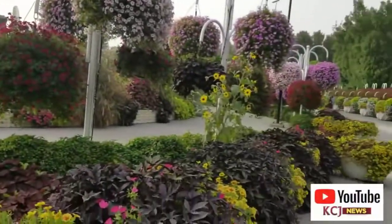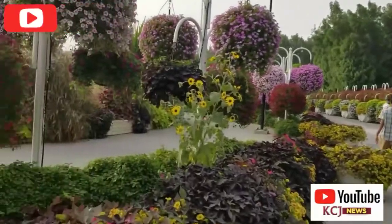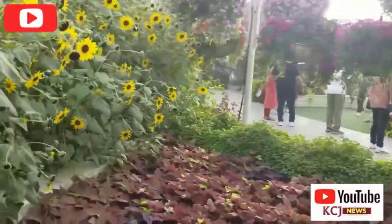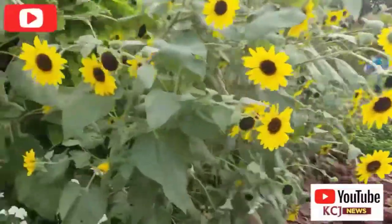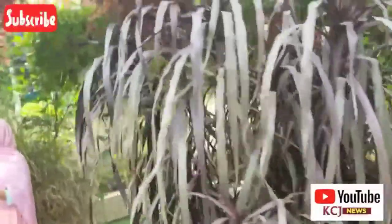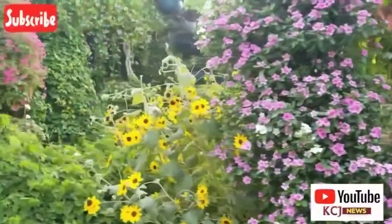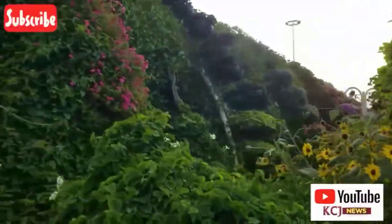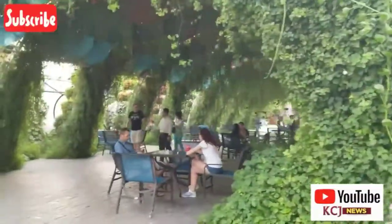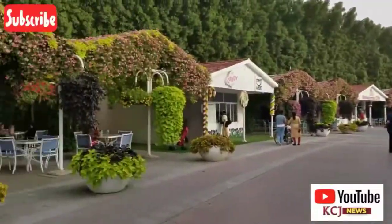We've been walking for some time now. The place is very big — you see a lot of people in there, a lot of people taking pictures, a lot of people having fun in the garden. You can see that area over there has some seats where, when you get tired, you can go sit and rest. Some people are resting over there — they've gone around and come to rest.